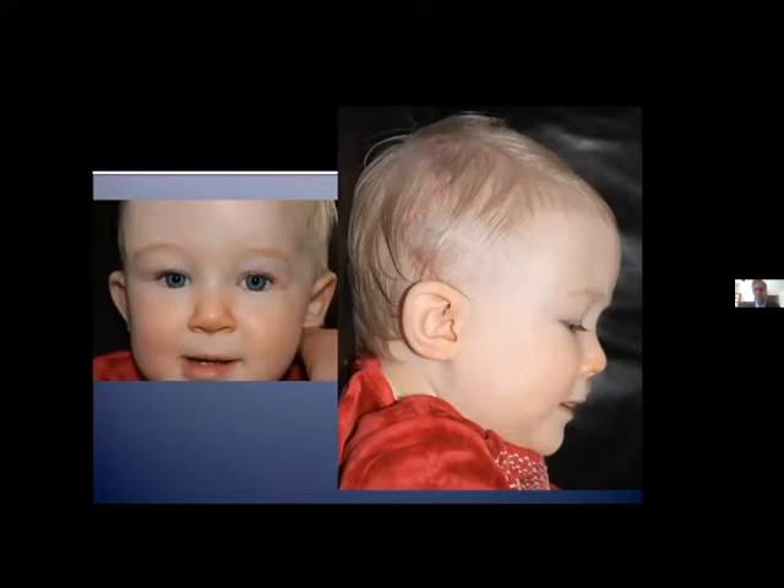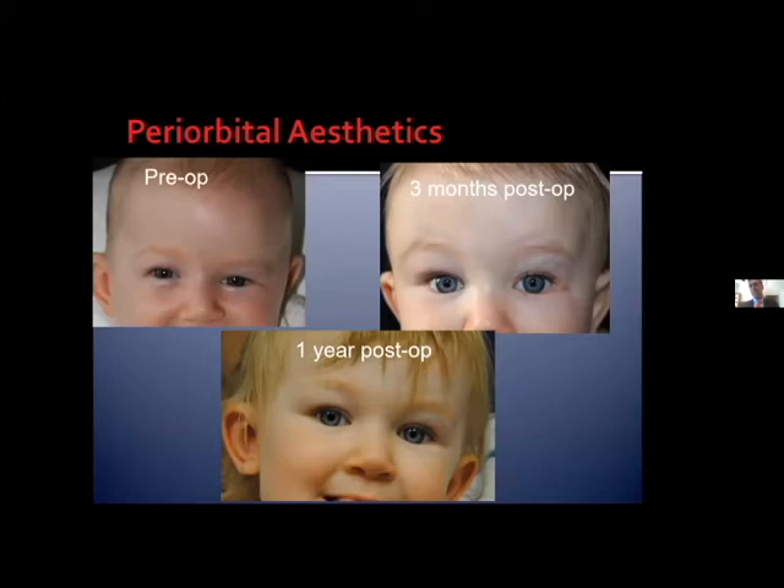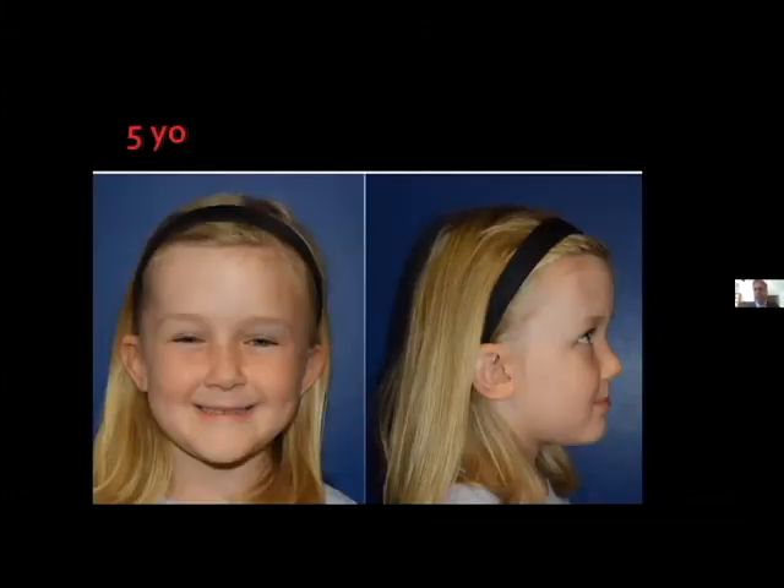In consolidation, we consolidate patients for about twice as long as the activation phase. Looking at the periorbital aesthetics that distraction achieves, you see improvement not only in bony position but in the soft tissues of the periorbital region. The brow asymmetry is improved. Here she is just after having the distractors removed. Looking at photos of the periorbita — preoperative, three months after surgery, and a year after surgery — you can see the improvement in periorbital aesthetics and the fissures. Both vertical and horizontal height of the orbits have been corrected.